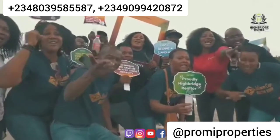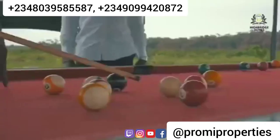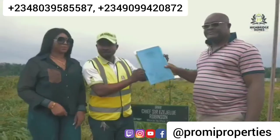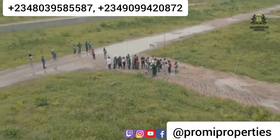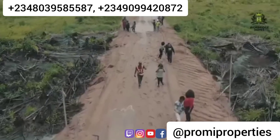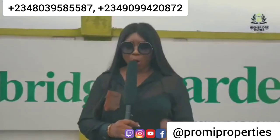Welcome to the allocation of High Bridge Gardens by High Bridge Homes Limited. High Bridge Homes Limited is a real estate giant and we do as we say. Today is going to be fun — everybody's having fun, we have games here, and people are ready to take away their documents for their property purchases. At High Bridge Homes, what you see is what you get.